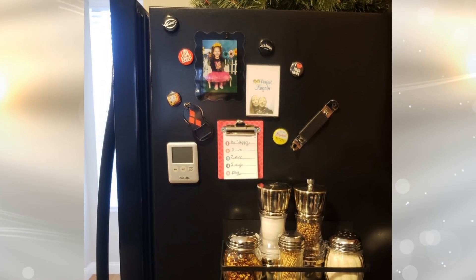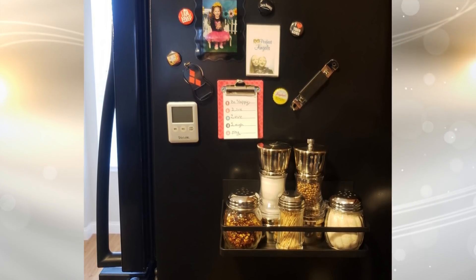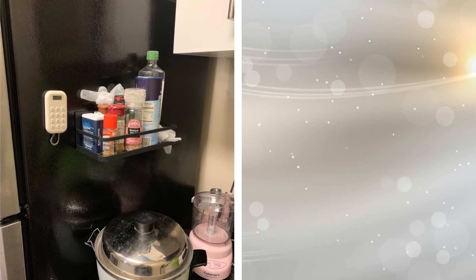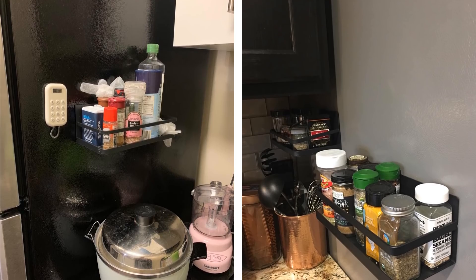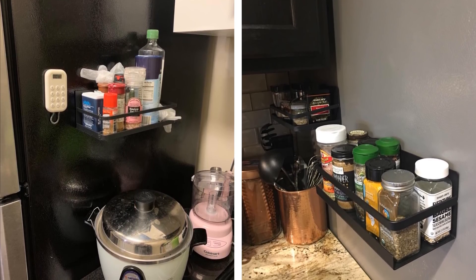Your fridge is definitely a place where you can get creative with storage. Place magnetic strips on the side of your fridge to attach a basket that you can put whatever you want in it — from your spices to cleaning supplies and even restaurant menus for when you are feeling like ordering in.